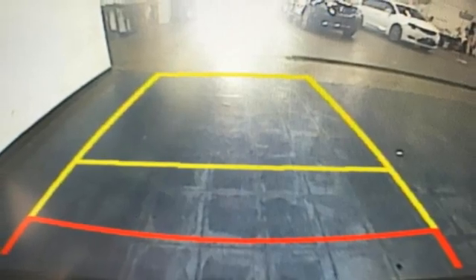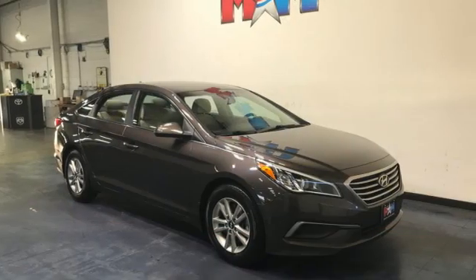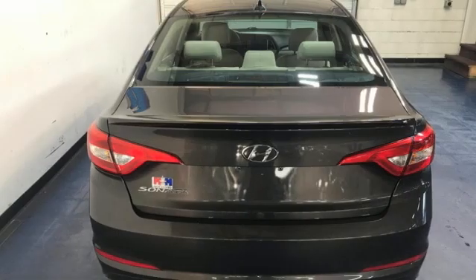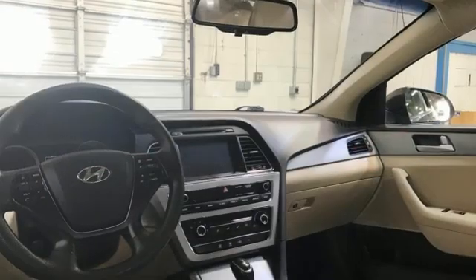Apple CarPlay and Android Auto allow you to use apps from your phone through your vehicle's infotainment system. Car and Driver proclaims the Sonata once again is among the most stylish cars in the mid-sized class. Hyundai's attention to detail means a better driving experience for you.